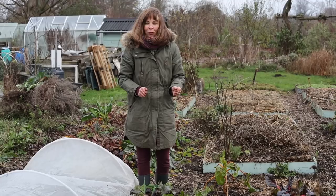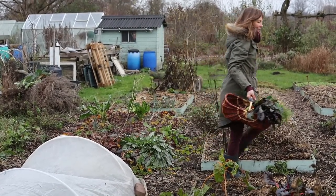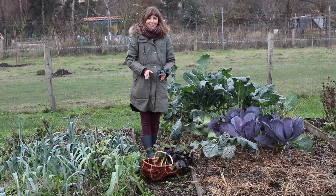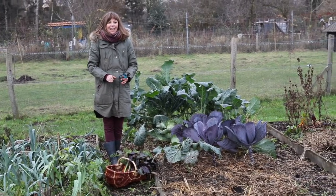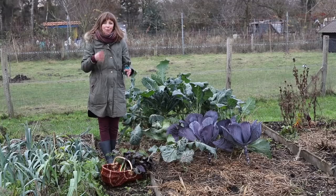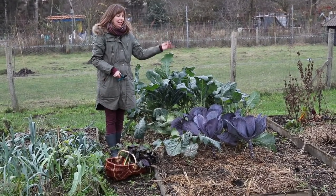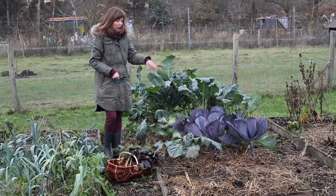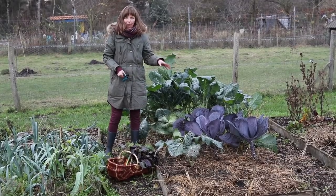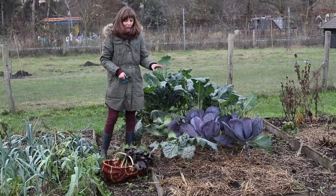Now let's move on to the cabbages and kale. Because cabbages are a magnet for many pests, I usually grow them in a polyculture so the other plants mask their scent, or I protect them with insect netting at least at the beginning of their growth. That's why I had several different varieties of cabbage and kale here together, and the bed was covered with fleece for quite a while.